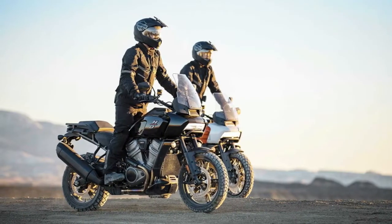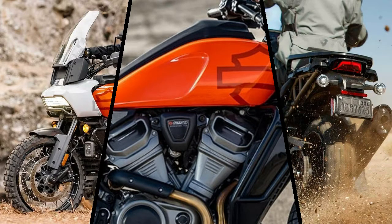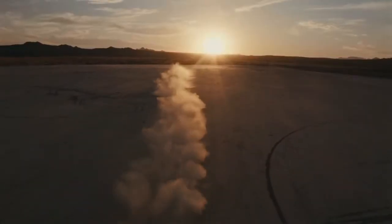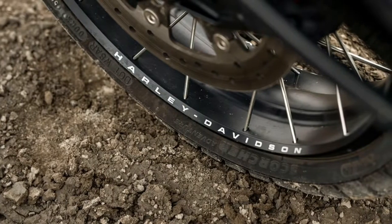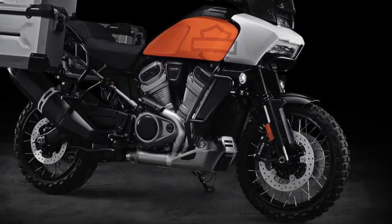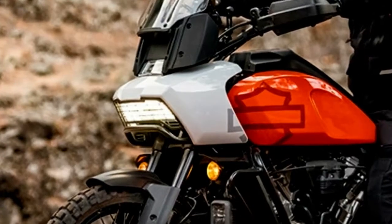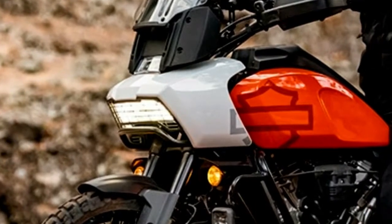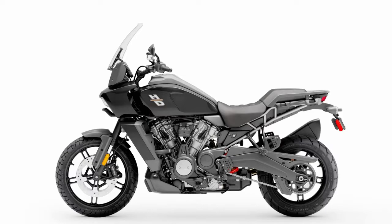Like other adventure bikes in its class, the Pan America also gets five riding modes: Road, Sport, Rain, Off-Road, and Off-Road Plus. For the highest specs, the Pan America Special, Harley Davidson offers additional features like Showa electronics, semi-active suspension, and two customizable riding modes. The more expensive model also includes a tire pressure monitoring system, center stand, adjustable rear brake pedal, crash bars, skid plate, heated grips, steering damper, and an adaptive version of the Daymaker LED light with cornering light.